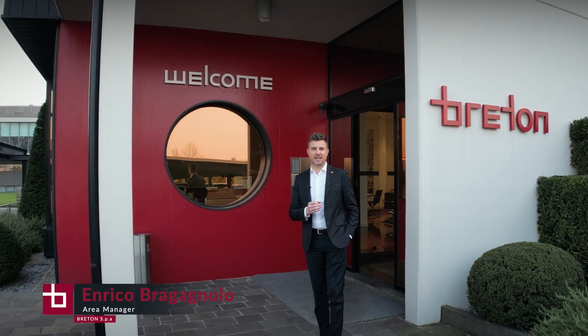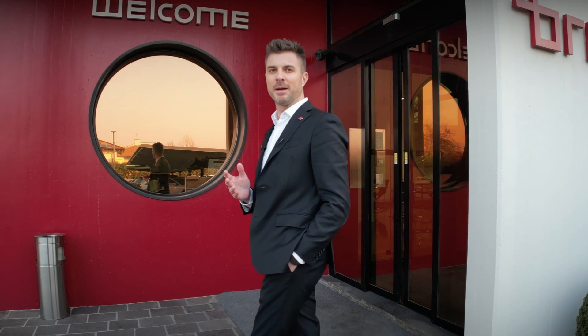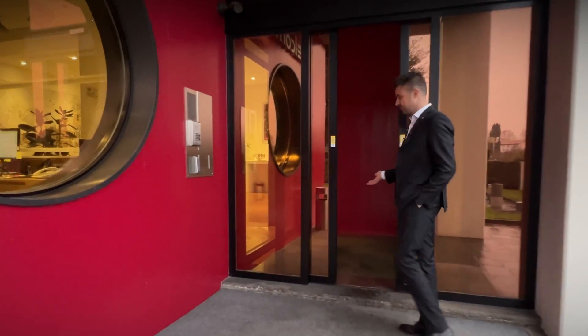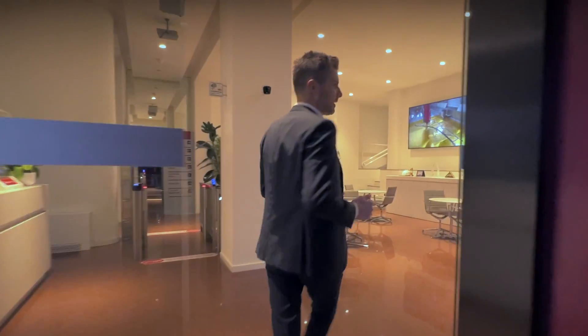There's a company that has always had research, development of new solutions, technologies and materials for different industries in its DNA. Welcome at Breda. Here we create the innovation that will set the standards for the future.